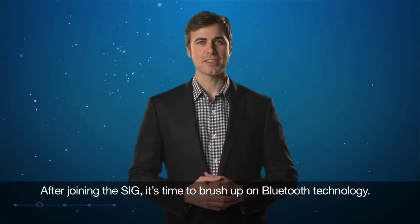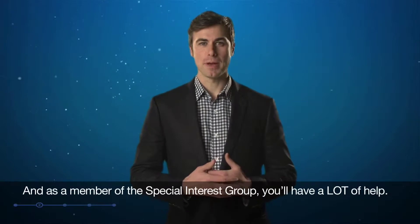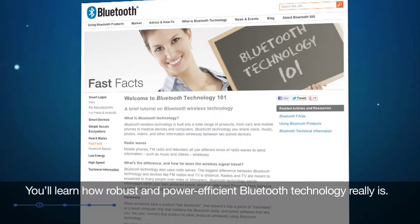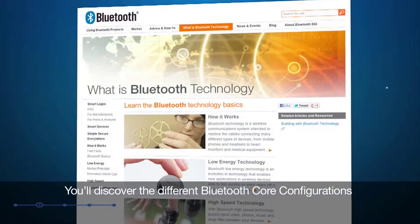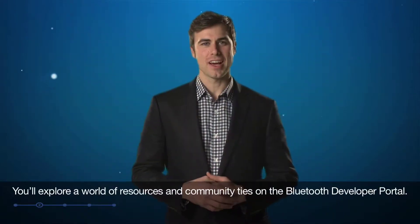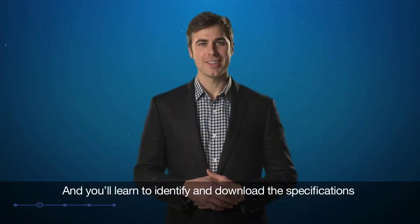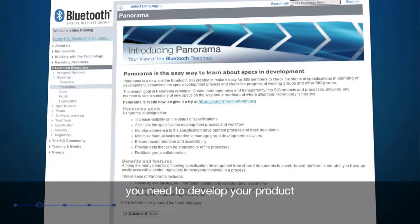After joining the SIG, it's time to brush up on Bluetooth technology. As a member of the Special Interest Group, you'll have a lot of help. You'll learn how robust and power-efficient Bluetooth technology really is. You'll discover the different Bluetooth core configurations and which option is best for your product. You'll explore a world of resources and community ties on the Bluetooth Developer Portal, where you can join forums and view web seminars, and you'll learn to identify and download the specifications you need to develop your product.